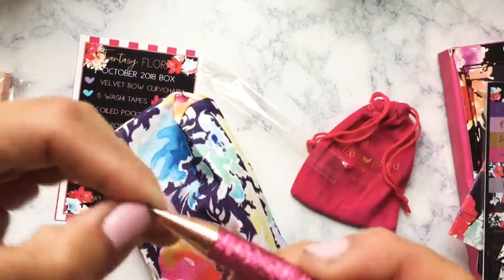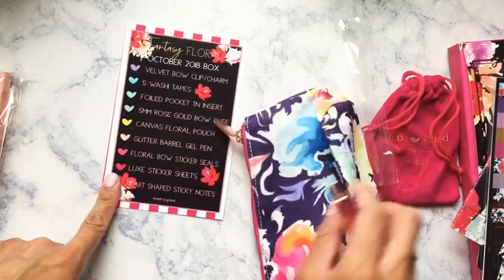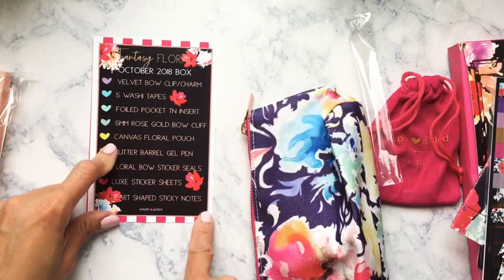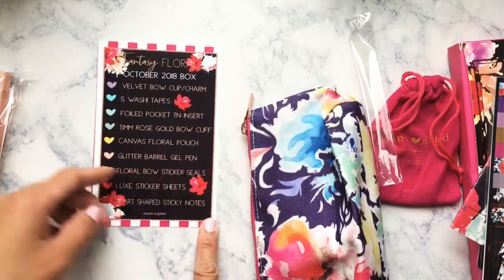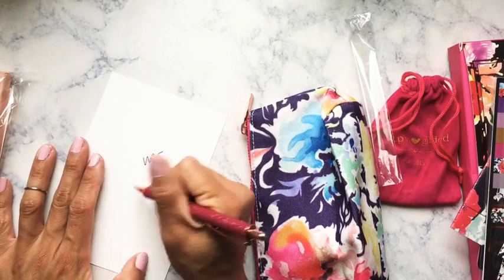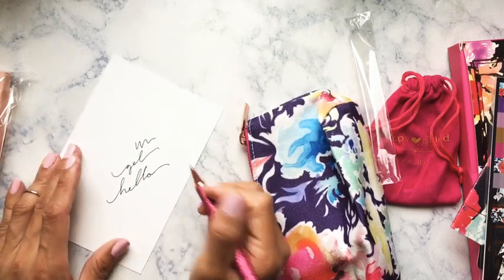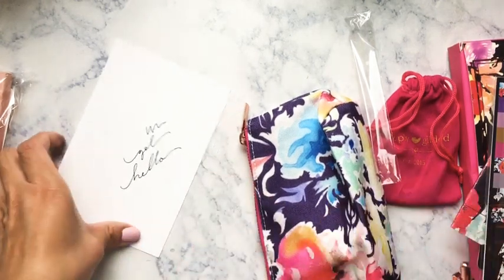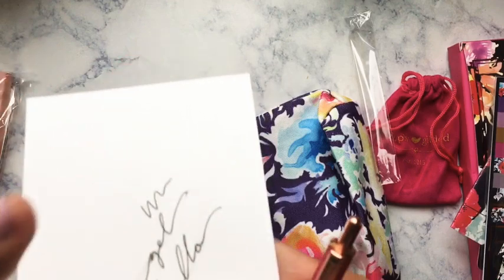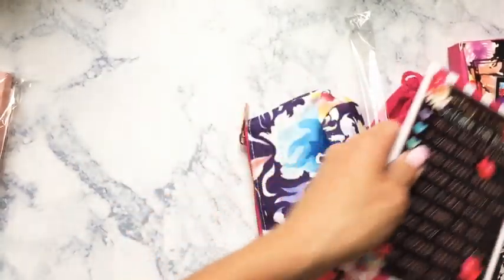Let's test this pen — it writes really nice and smooth. I'll give it a good 30 seconds to a minute for drying, which isn't too bad. It's a fine point gel pen.